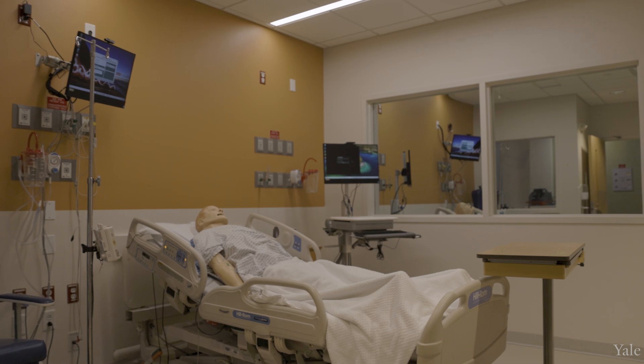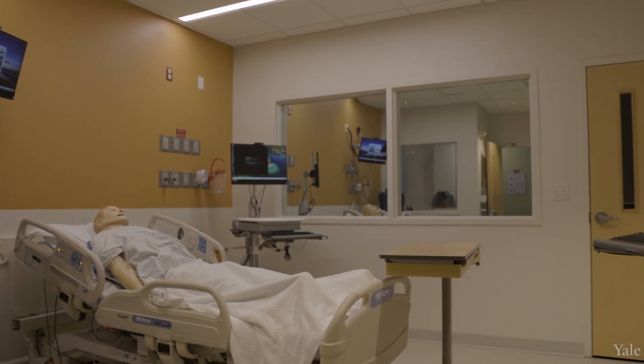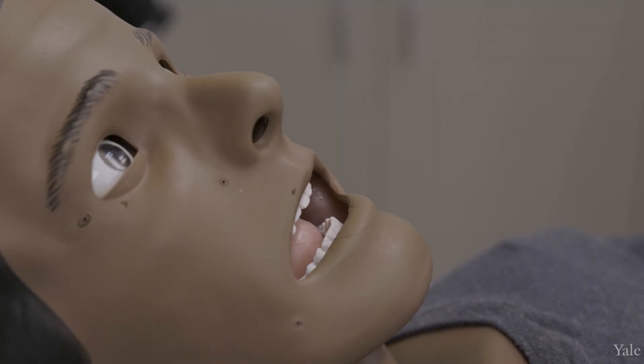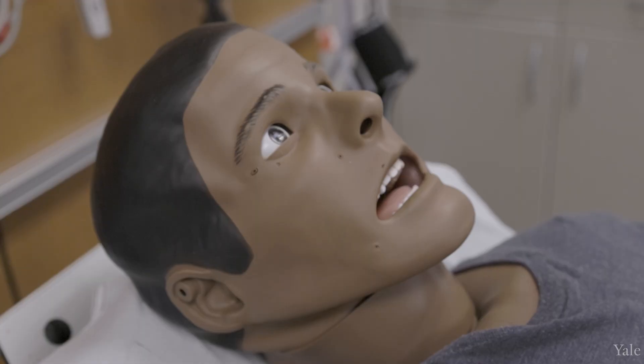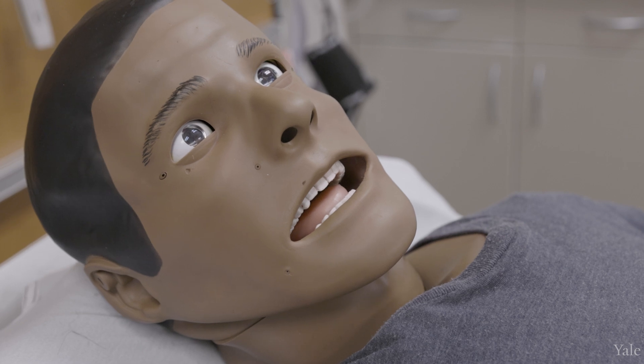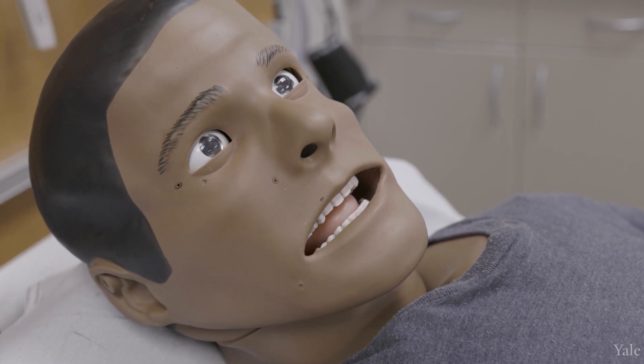We are now a 13,000 square foot space with over 13 high fidelity mannequin simulators. The quality of the mannequins and the tools that we have here in the Sim Center is really incredible — honestly a lot more lifelike than I expected a mannequin to be. They are able to have physiologic responses. The mannequins blink, they swallow, they can be made unable to be intubated because of cervical immobility, and these mannequins lose their pulses physiologically.